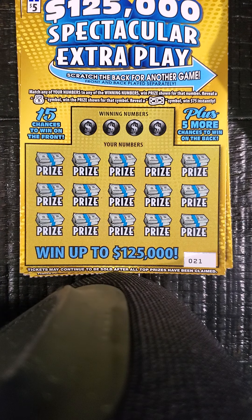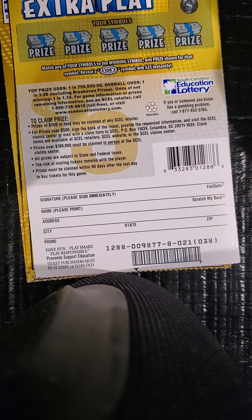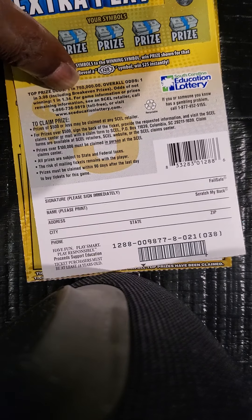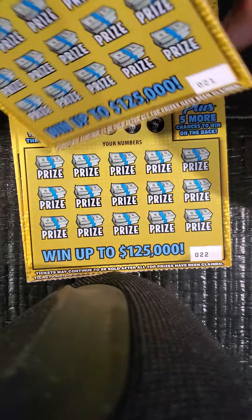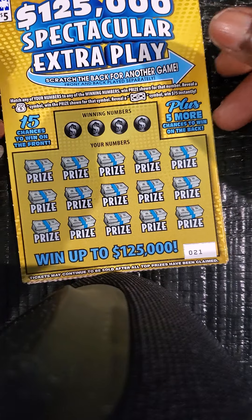What's happening YouTube, your main man Scratchy Belly back with another video. Today I got two of three of the $5 $125,000 Spectacular Extra Play tickets. Looking to match a number, find the money bag, win that prize, find the float note, win $75 instantly. Got five spaces on the back looking to match your symbol with the winning symbol or find that $25 burst. Got tickets 21 through 23, so let's jump right into it.